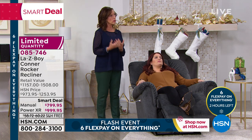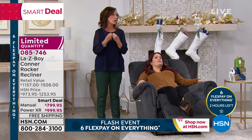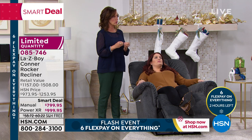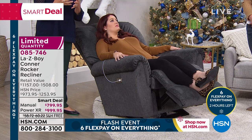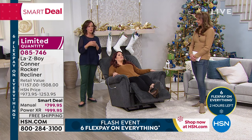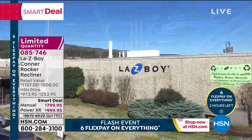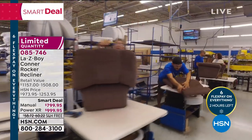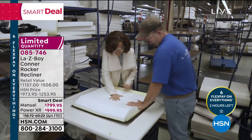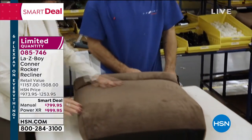If we counted out six to eight weeks, we're talking about the new year. The holiday season is about giving, but this is something you give to you and your family — especially someone who has comfort challenges or has wanted a chair this comfortable. When I tell you it's the best seat in the house — power or manual — everybody is going to want to be in this chair.